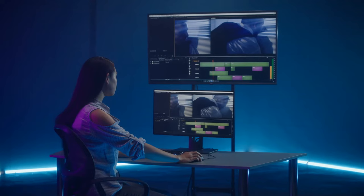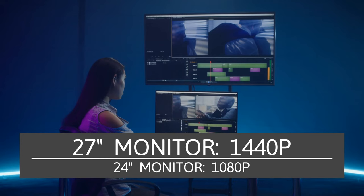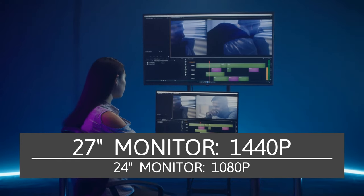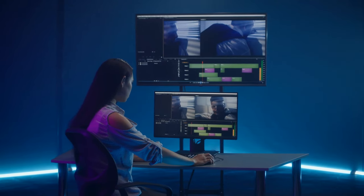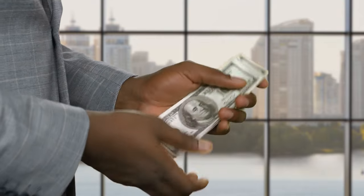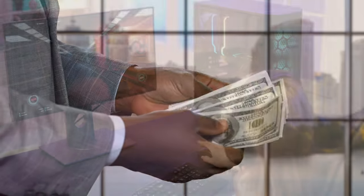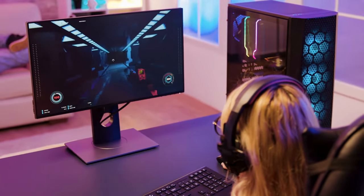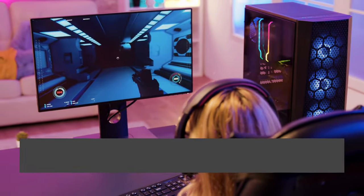Another difference between these monitors is that the 27-inch will typically have a 1440p screen resolution, while the 24-inch will have a 1080p screen resolution. If you are comparing a 27-inch monitor with a 24-inch, consider how much space you have available, as the 27-inch will be larger. Most times the 27-inch monitor will also cost more. The 27-inch monitor is better for high-resolution games and will provide a better viewing experience depending on the distance you sit from the monitor.